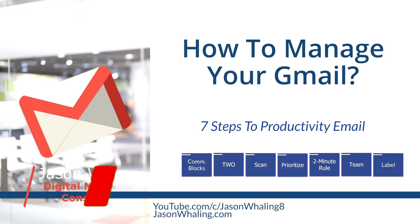Hey everyone, Jason here, digital marketing consultant. And in this email productivity guide for Gmail for entrepreneurs, you're going to learn seven actionable tips you can use to transform your inbox into a business growth asset, as opposed to a productivity nightmare and headache.